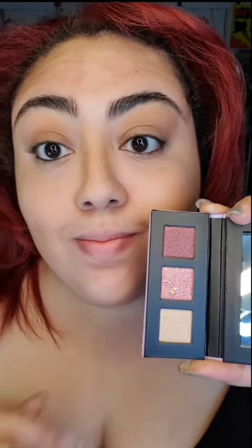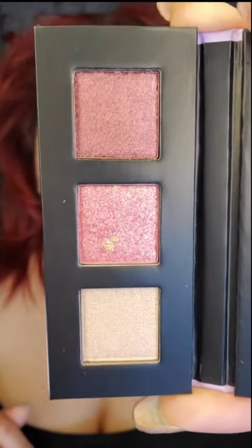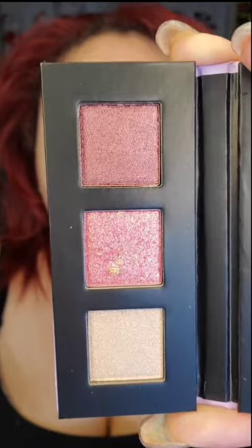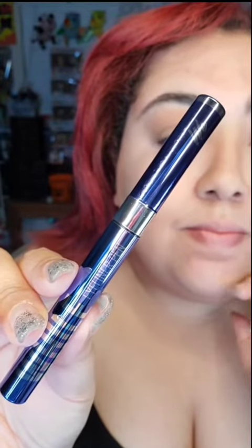I went ahead and put in those single shadows in their Mineta palette. The top and the bottom shadows are shimmer shadows, and the middle one is considered as their sparkling eyeshadow. Next, we have their eyeliner. I love the shiny packaging, and this is in the shade Obsidian Black.